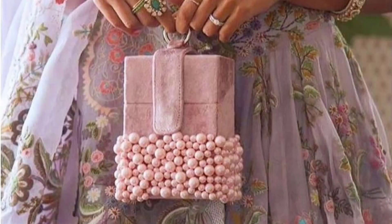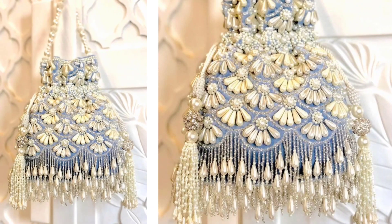Clutches: Bridal clutches come in a variety of shapes and sizes, from sleek modern designs to more traditional styles.